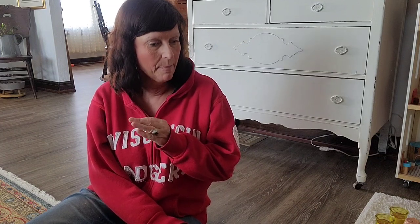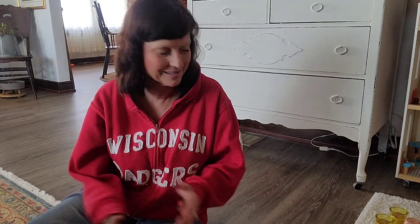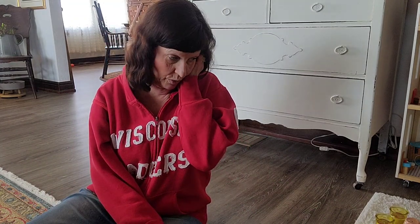I also went to my local thrift store here in town. I didn't find too much there, but some days you hit the jackpot, other days it is what it is. So first I'm going to show you what I got at my Dollar Tree.